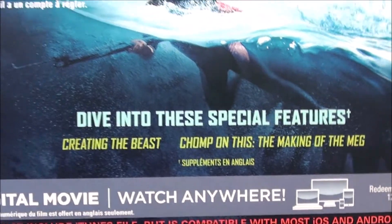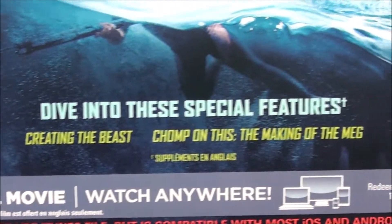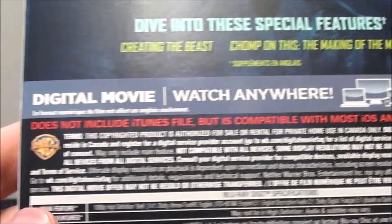We're going to take a look at our special features. We only have two on here for some reason: 'Dive into these special features, Creating the Beast' and 'Chomp on This: The Making of The Meg.' And of course we have our little digital movie Watch Anywhere code.